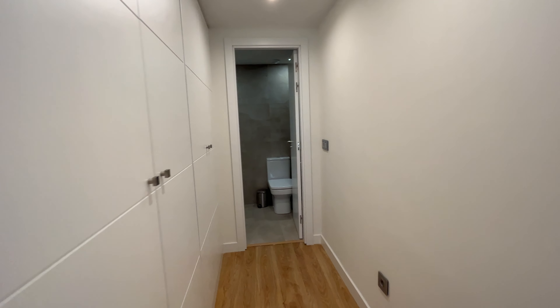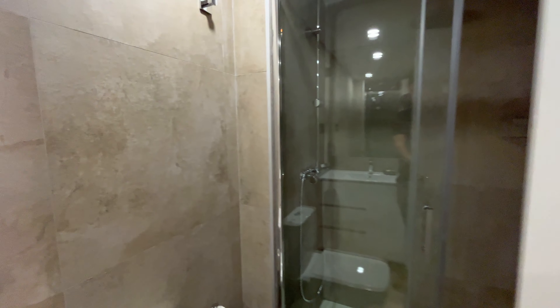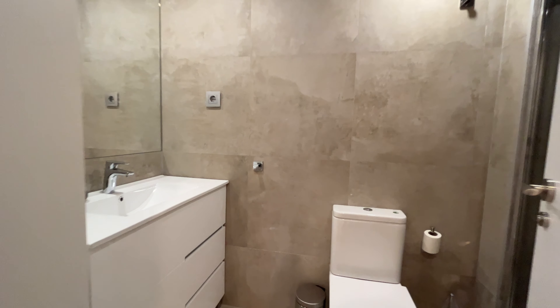Dining area here. Kitchen with total equipment: dishwasher, oven, microwave, fridge, and all the things you need like dishes and glasses.